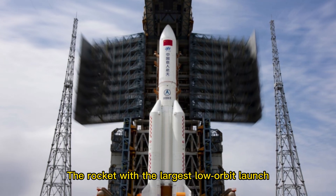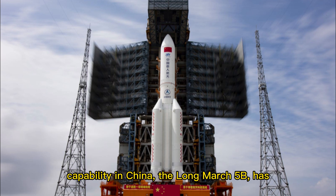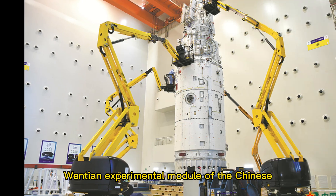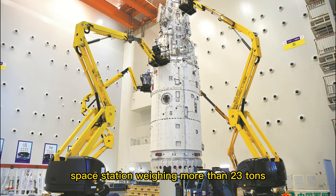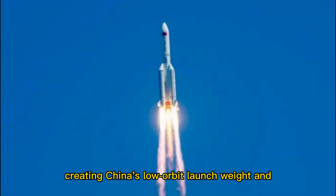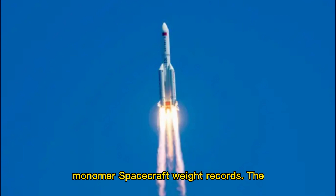The rocket with the largest low-orbit launch capability in China, the Long March 5B, has once again created brilliance, sending the Wentian experimental module of the Chinese space station — weighing more than 23 tons, including 1.55 tons of propellant — into orbit, creating China's low-orbit launch weight and monomer spacecraft weight records.